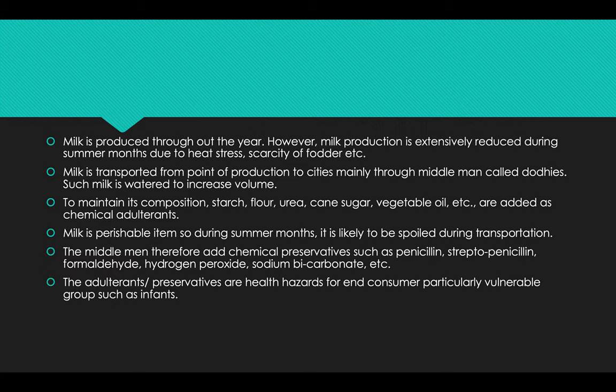Milk is transported from one point of production to cities mainly through a middleman called dodhis. Such milk is watered to increase the volume, and to maintain its composition, starch, flour, urea, cane sugar, vegetable oil, etc. are added as chemical adulterants. Milk is a perishable item, so during summer months it is likely to be spoiled during transportation.